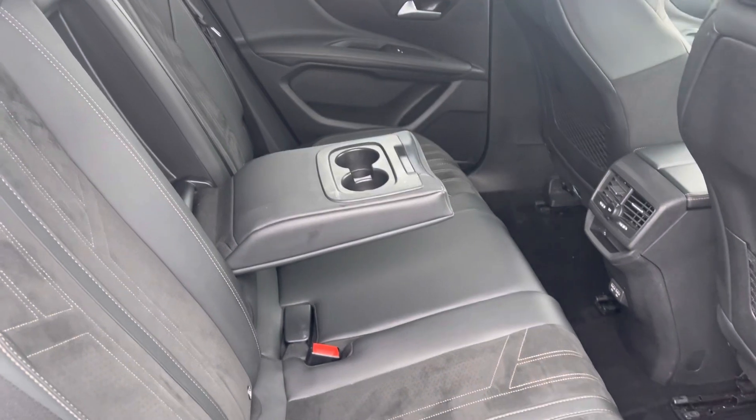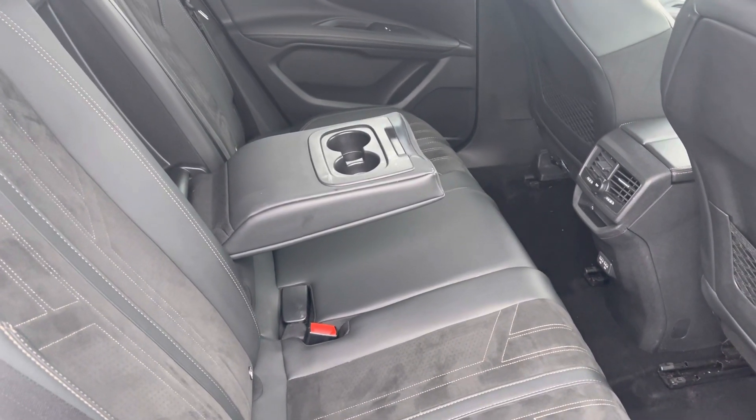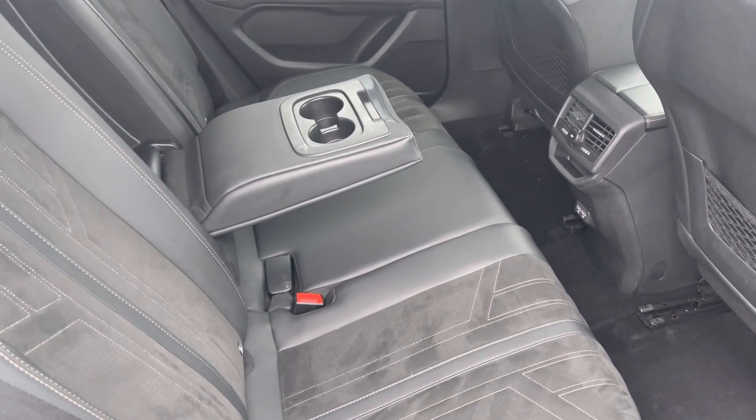Speaking of the back seats, you will find the part leather upholstery has been maintained very nicely and is extremely comfortable, with a cup holder and armrest combination in the middle and ISOFIX mount points for children's seats too.